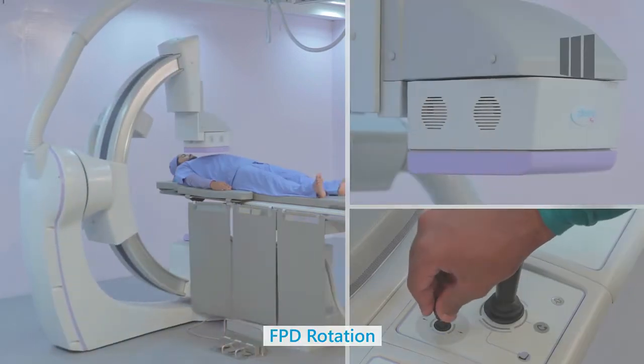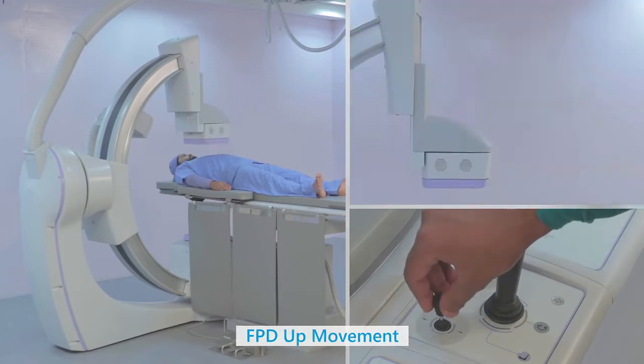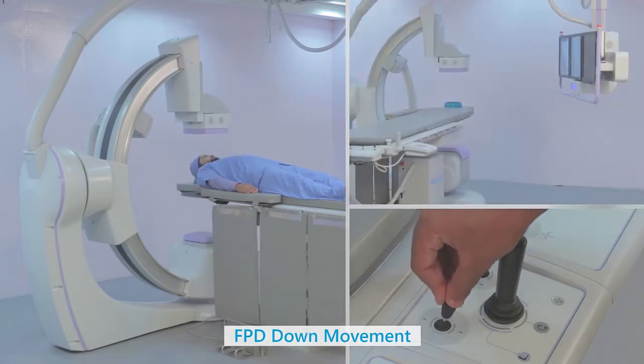The large scan area of the FPD, along with its rotation and up-down movements, facilitates superb anatomical coverage.